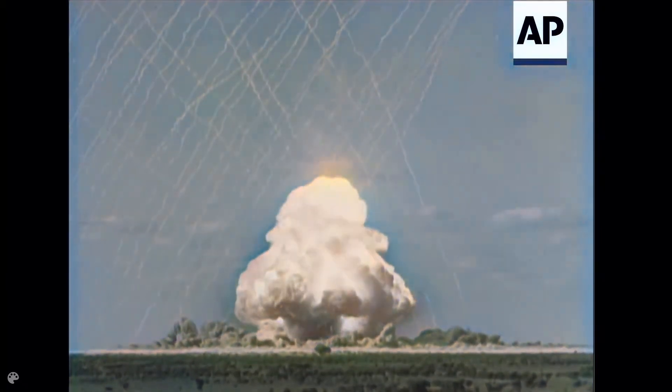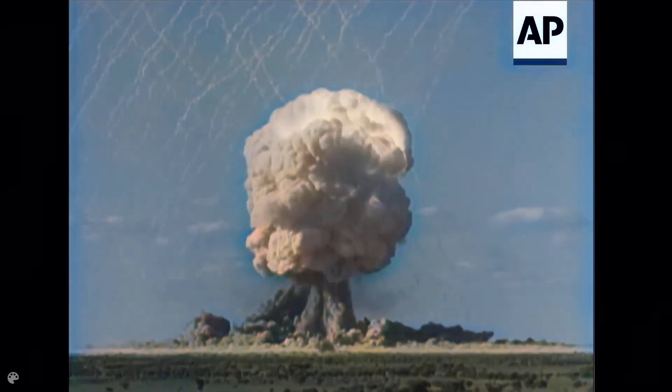Patterns of tracer rockets crisscross the impressive and symmetrical atomic cloud formation, playing their part in the scientific record of the burst.